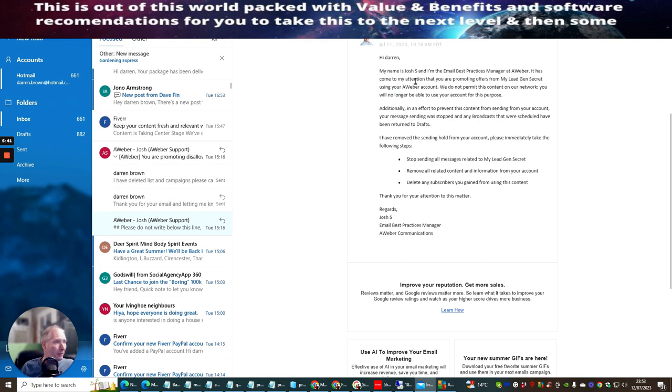This is the best practice manager of AWeber. When promoting offers from My Leads Gen Secret using the AWeber account, they do not permit this content on their network and you will no longer be able to use your account for this purpose. Any broadcast that was scheduled has been returned to drafts. I deleted my list and deleted the subscribers — I only had 400 that I transferred in because I was testing it.